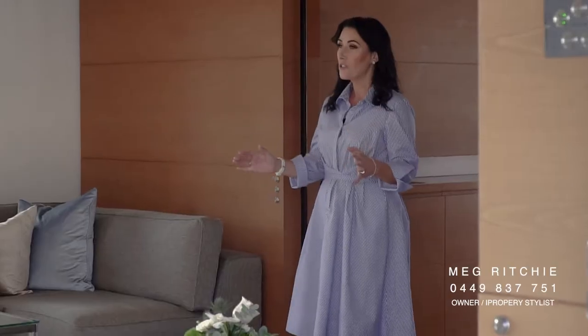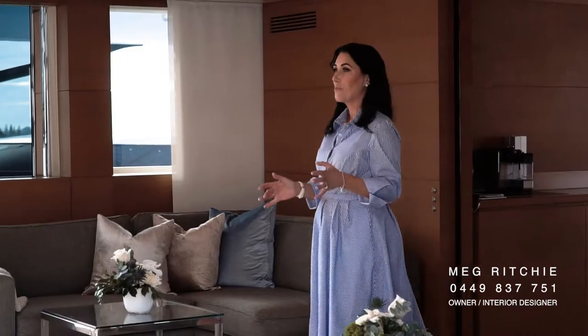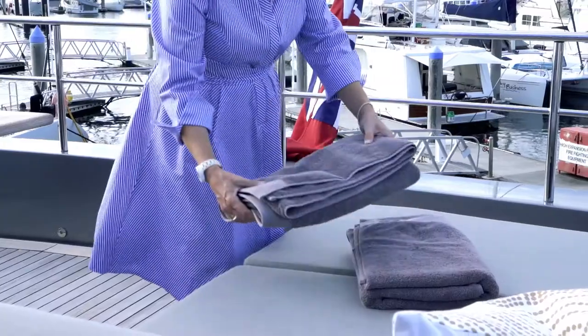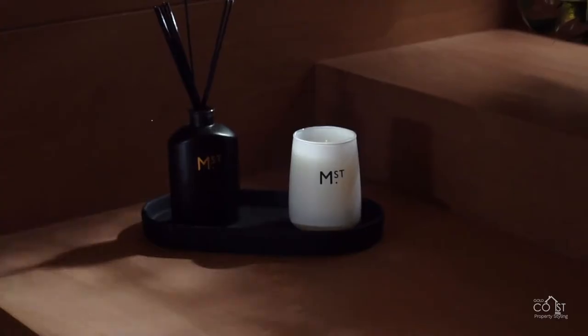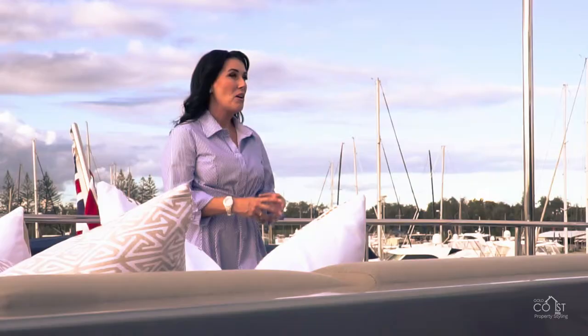Welcome aboard this 126-foot San Lorenzo superyacht styled by the Interior Co. We were asked on board this $50 million superyacht to stage it for the purpose of sale.